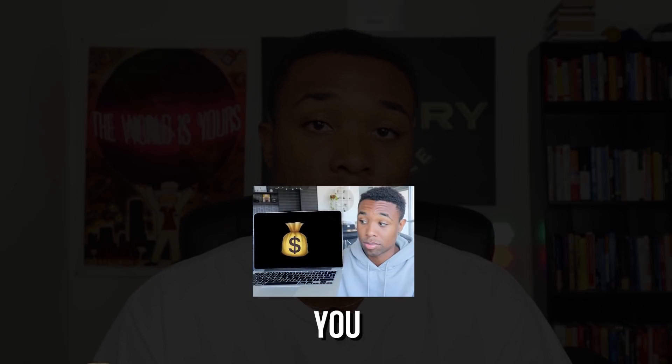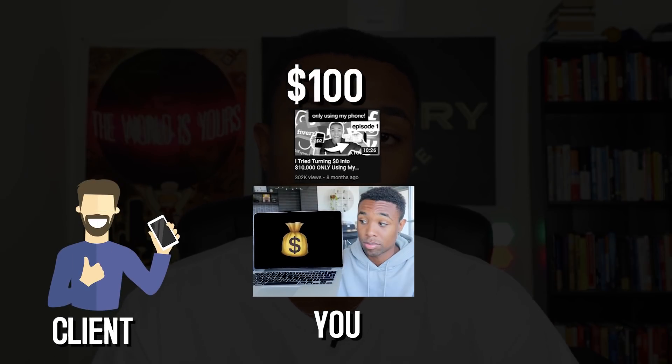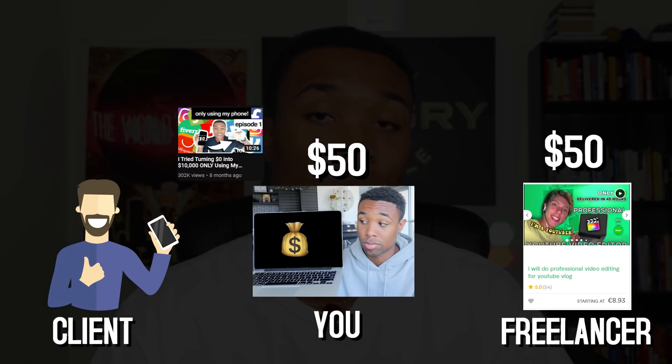For example, let's say your drop servicing niche is video editing. You find somebody that needs a video edited, like a YouTuber, and they pay you $100. You then pay somebody else $50 to edit that video, and you profit the $50 difference. This could be an excellent business model because you can sell a bunch of services and make money without virtually doing anything, since you're leveraging other people to do those services for you.